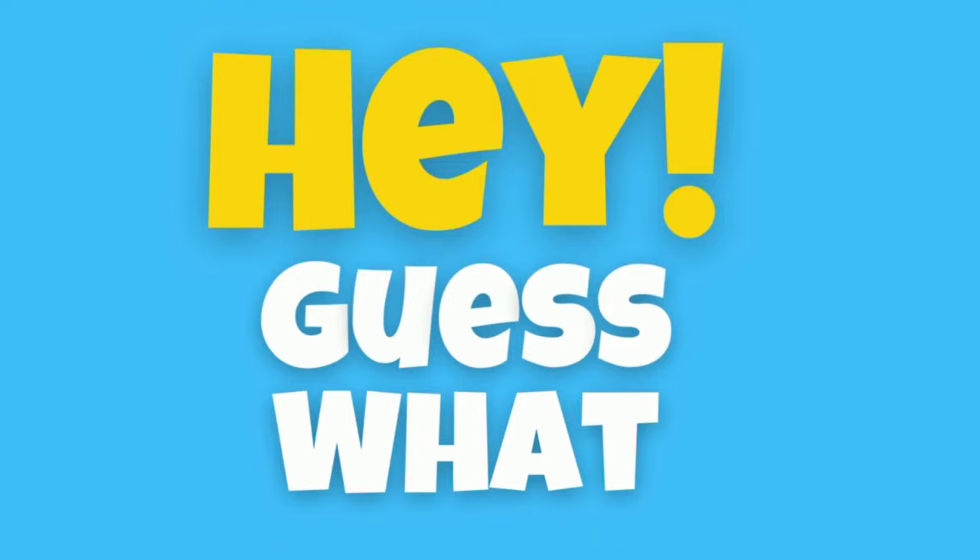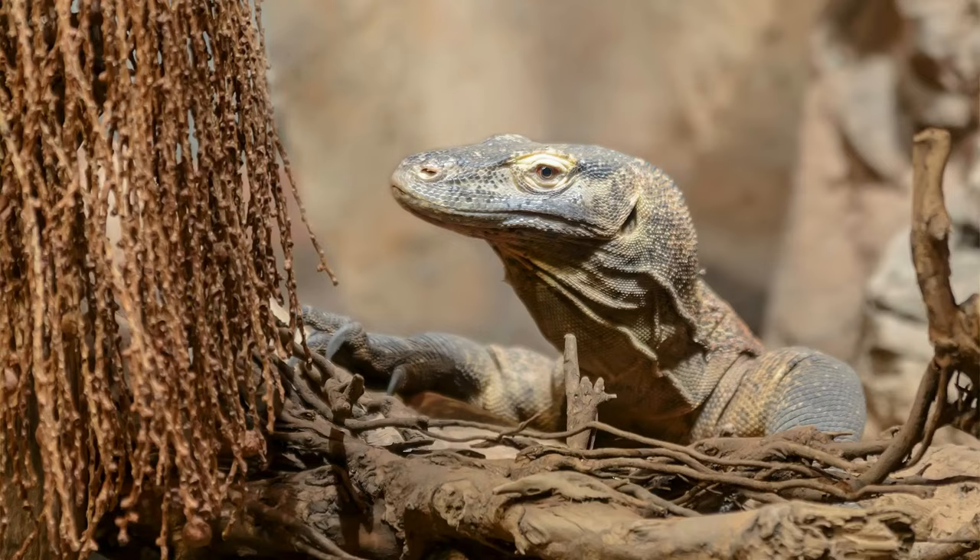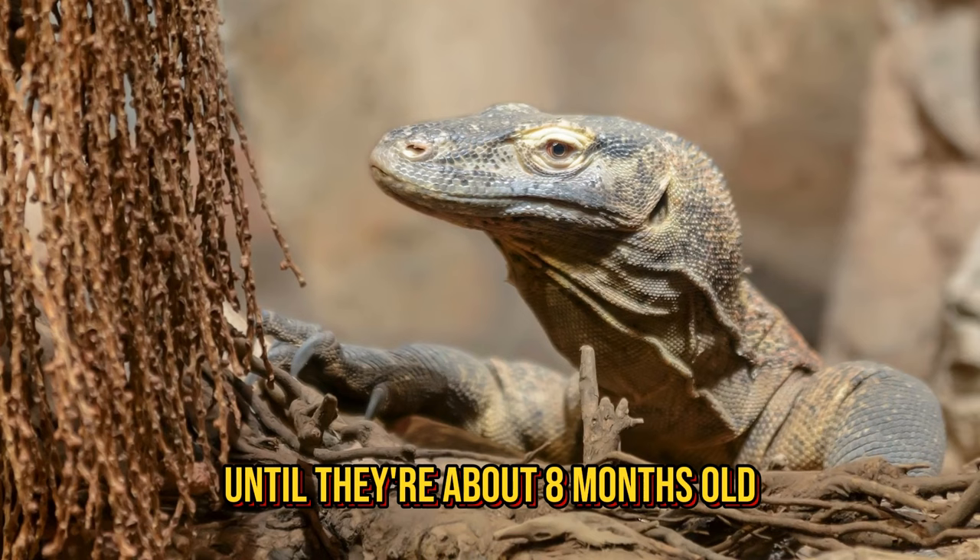Did you know Komodo dragons can swim? That's right, these dragons can swim. Female Komodo dragons lay around 25 to 30 eggs and protect them for several months. Young Komodo dragons live up in trees until they're about 8 months old, and that's to stay away from other predators like larger Komodo dragons.